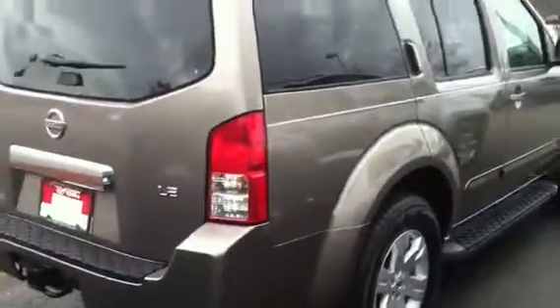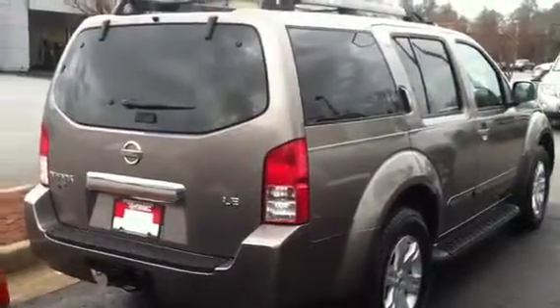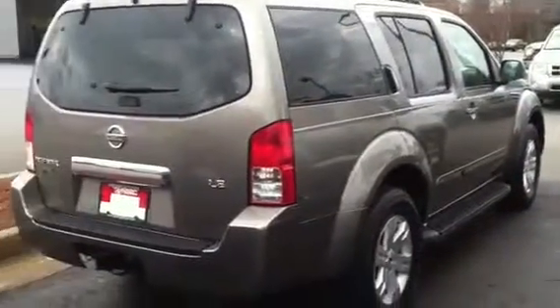I'll take you on a quick ride around. This is an LE. Try not to be too shaky — these little phones are sometimes a little tough. But it's got tinted windows in the back.